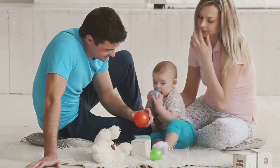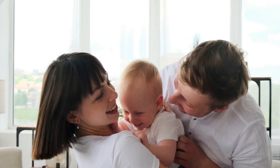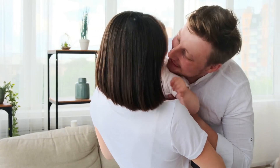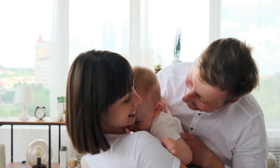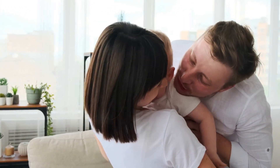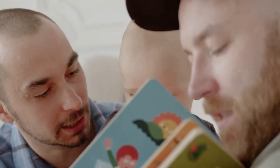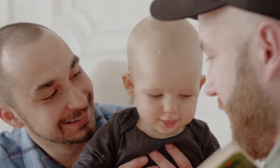This concept is called serve and return. Your baby serves a sound, movement, or look, and you return with a response. This back and forth is one of the most important ways to build your baby's brain. Every positive interaction helps develop language, emotional regulation, and cognitive skills.